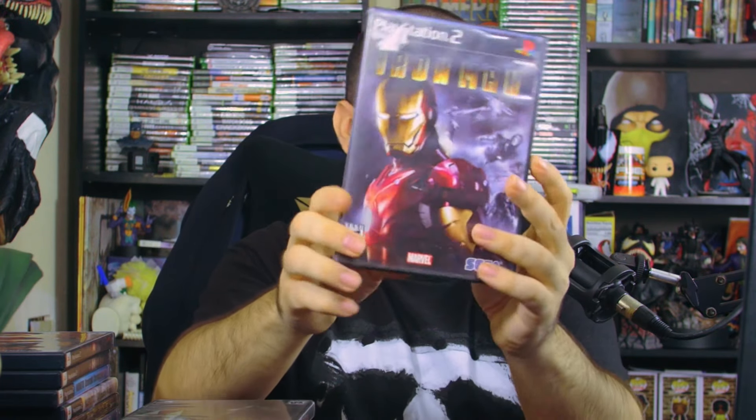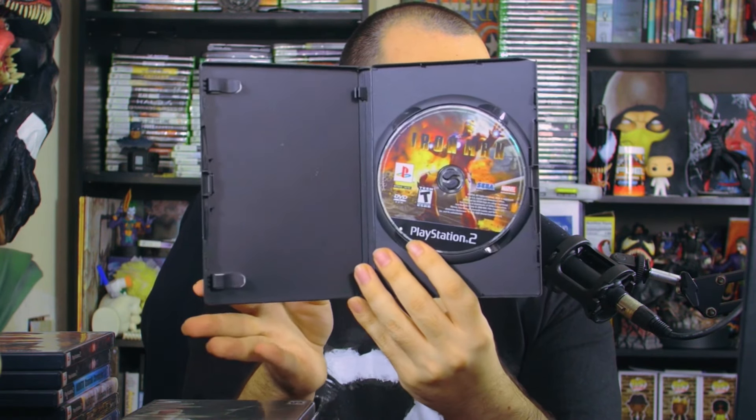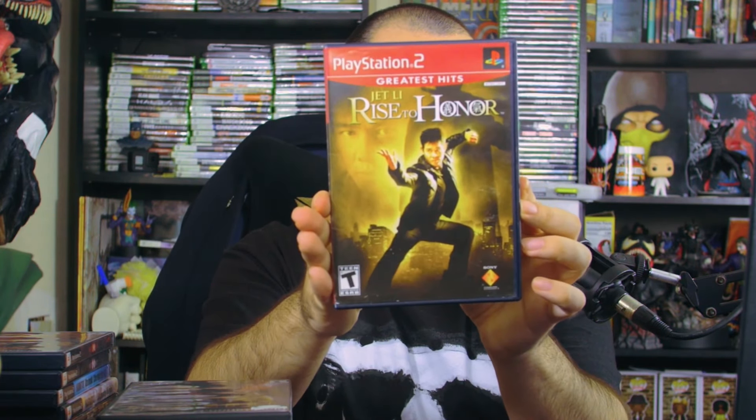Then we have Hitman: Blood Money with the back cover, interior manual, and disc. We also have Iron Man — I think it's maybe a 2007 or 2008 game — with the disc but no manual. I wonder if it's tied to the movie or came just prior to it.